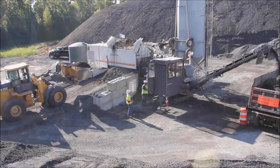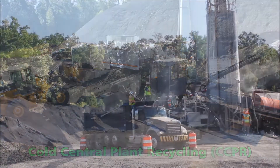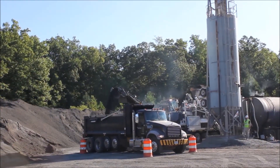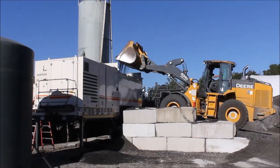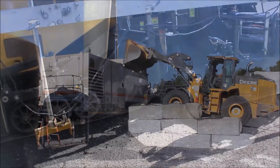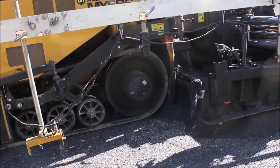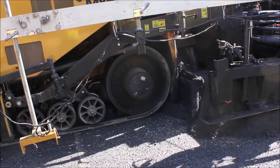New lanes are being constructed using Cold Central Plant Recycling, or CCPR for short. CCPR uses reclaimed asphalt pavement, or RAP, created from the road millings of construction projects around the region. Unlike hot mix asphalt, more commonly used in road projects, CCPR is placed onto the roadway without using heat.